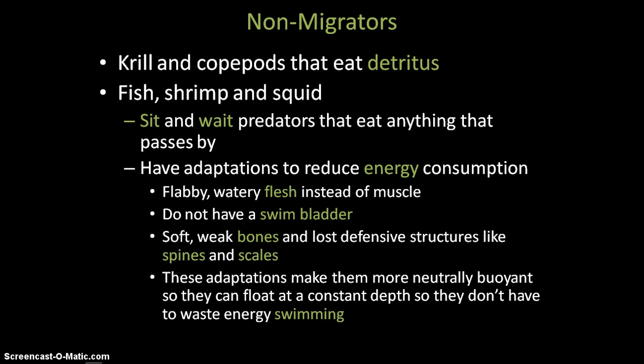The non-migrating animals — if you're a krill or a copepod, you're going to stay in the mesopelagic zone and eat detritus like marine snow that drifts by. But if you're a fish, shrimp, or squid, you are going to be sit-and-wait predators, meaning you just sit there and wait for anything to pass by, then jump out and eat it. They have adaptations that reduce energy use because it can be a long time between meals.